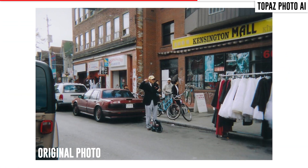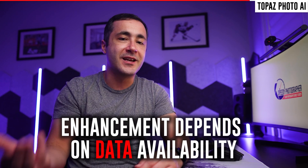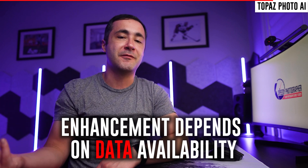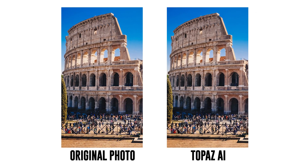Warning though: the AI processing algorithms in Photo AI work by using existing pictures to help determine what your enlargement should look like. Because thousands of people have already taken pictures of the Roman Colosseum, the program is likely using all of that information to improve the quality. You might not have as much luck with something more obscure or less specific.